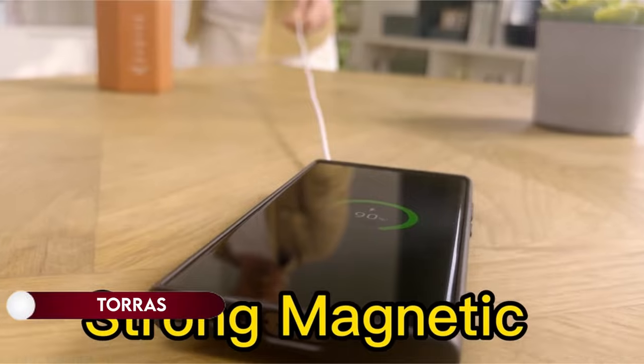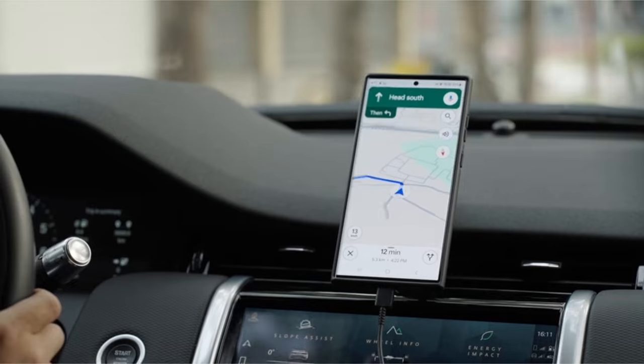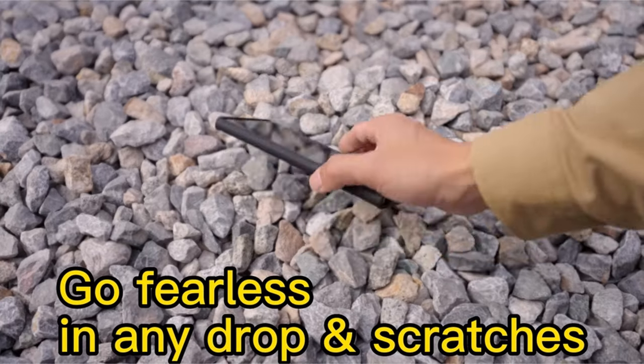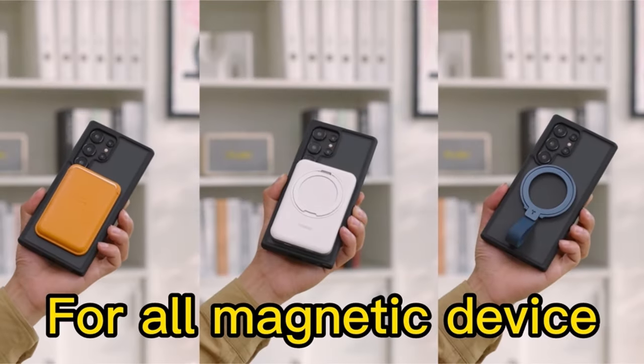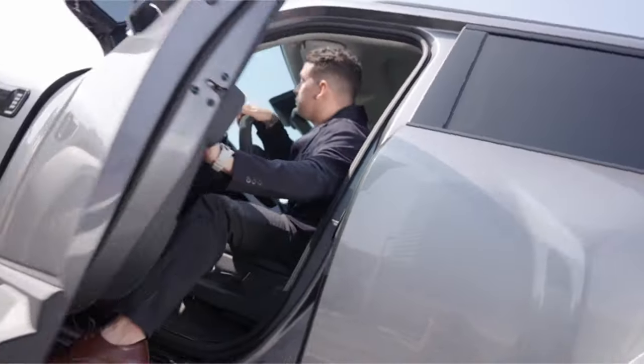On number 15: Taurus. Experience the pinnacle of phone protection with advanced N52SH neodymium magnets and Megamag technology, providing a secure 18N strong magnetic connection for flawless MagSafe compatibility. The military-grade design surpasses 3x drop protection standards, boasting 20-cushion airbags and patented X-Shock technology, ensuring zero damage over 4,000 drop tests from 12 feet. The slim profile, crafted from premium TPU and TPE, is only 0.04 inches thick.